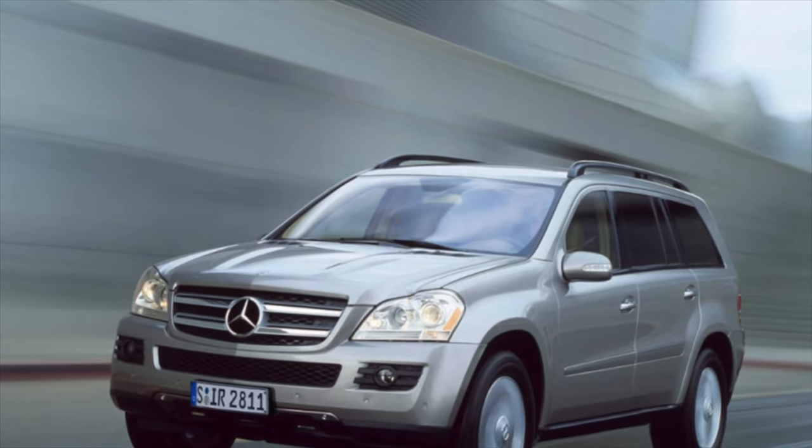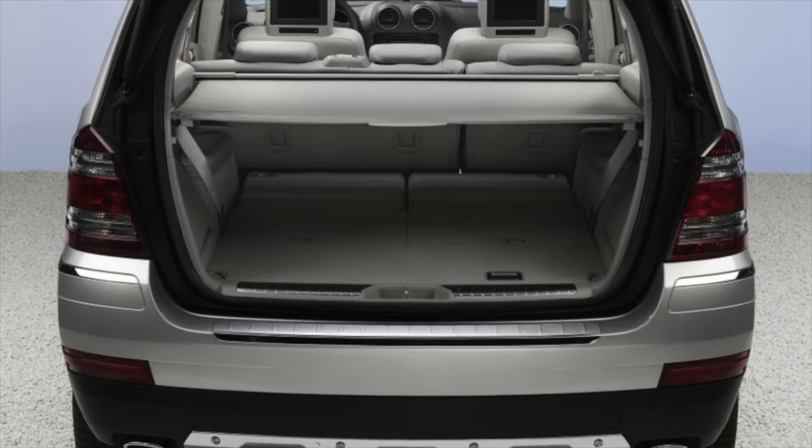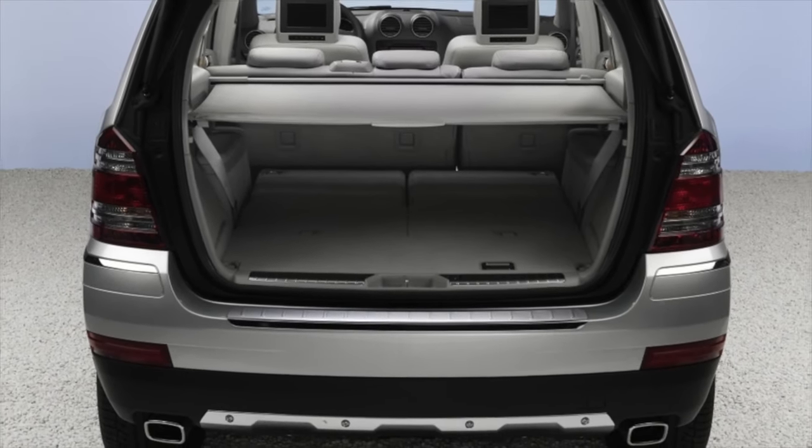Greetings, dear friends! I present to your attention the most common malfunctions and breakdowns that occur on the Mercedes-Benz GL Class X164.